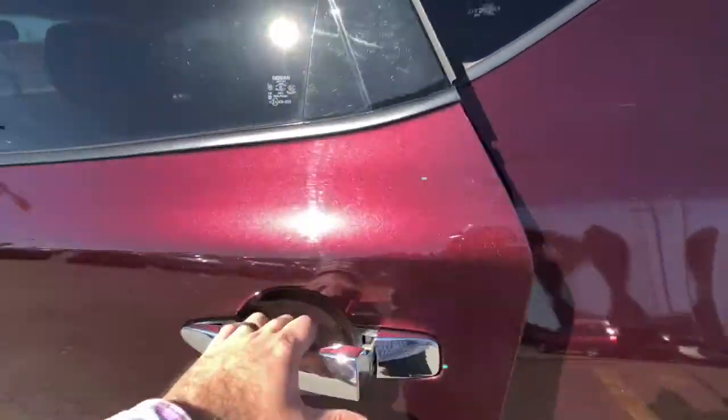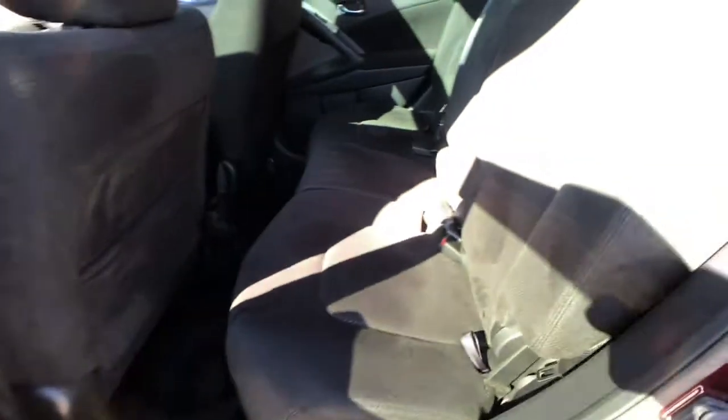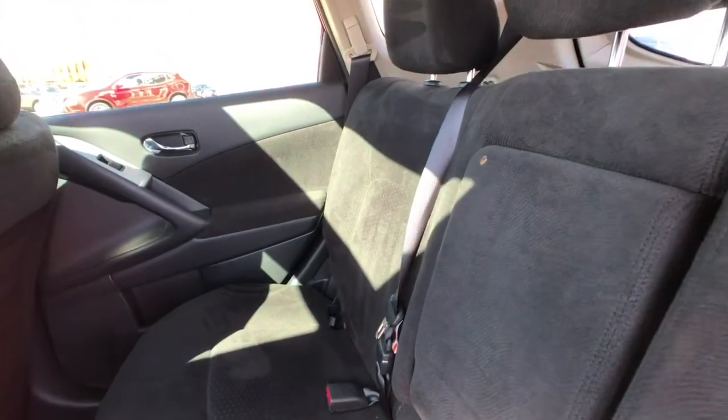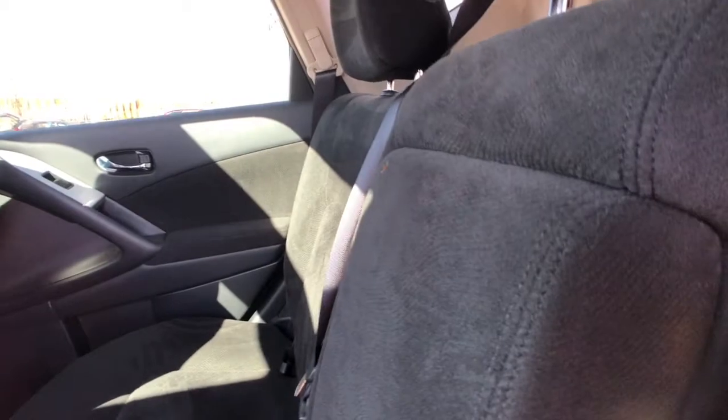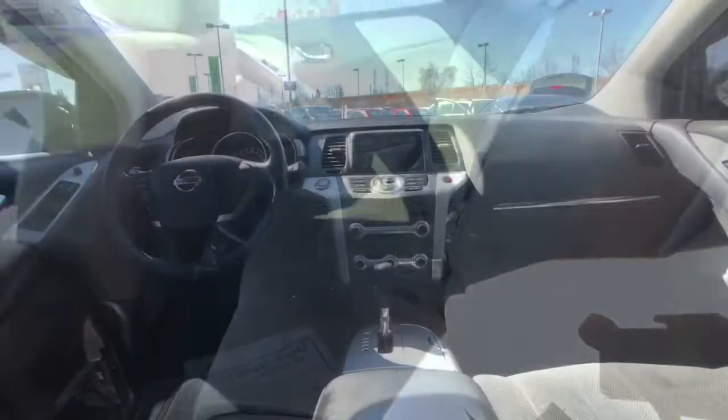As we move to the back seat, those same tasteful cloth accents carry across. These rear seats are also fully adjustable, so you can actually slide them back if you want to and get a lot more space or comfort on a long ride. And this armrest folds down to reveal cup holders for the rear passengers as well.